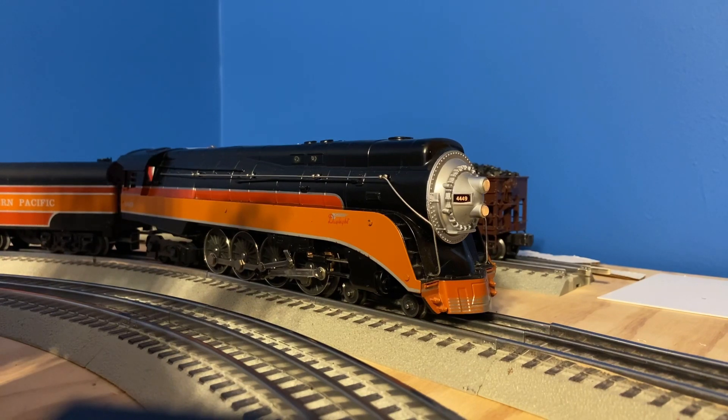Alright, here's the bell. That was the bell. Let's run it. I have the Bachmann passenger cars that go with this locomotive, but unfortunately they're too big to run on my layout. So it's going to be pulling my MTH Rail King passenger cars. So without further ado, let's get into the run session.